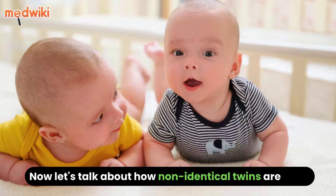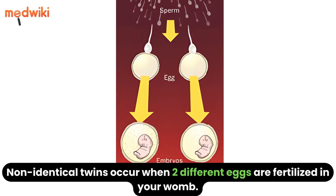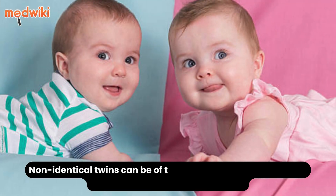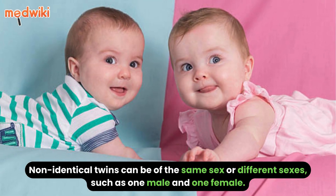Now let's talk about how non-identical twins are born. Non-identical twins occur when two different eggs are fertilized in your womb. Because they do not share the same genes, these twins do not look alike. Non-identical twins can be of the same sex or different sexes, such as one male and one female.